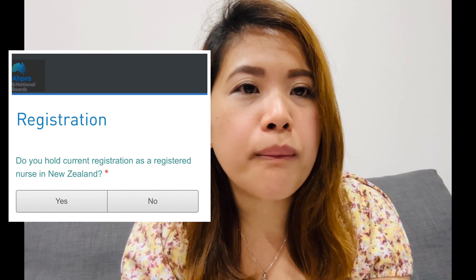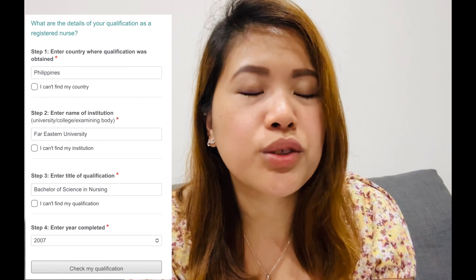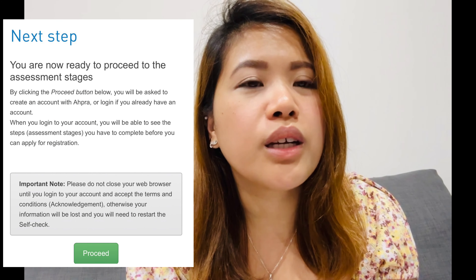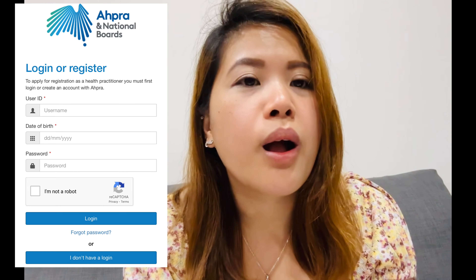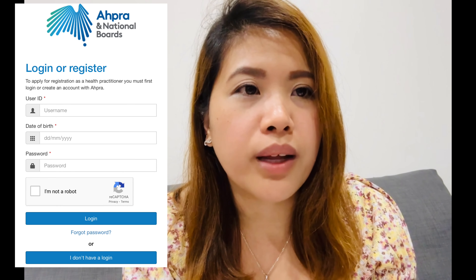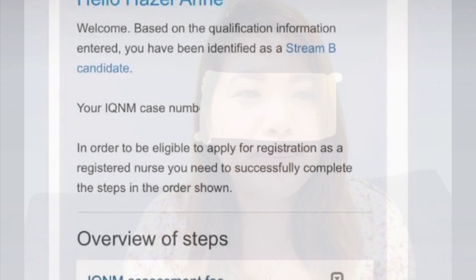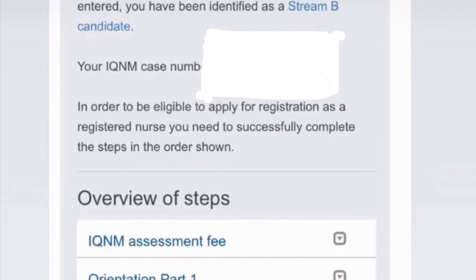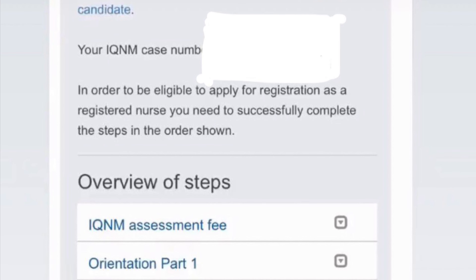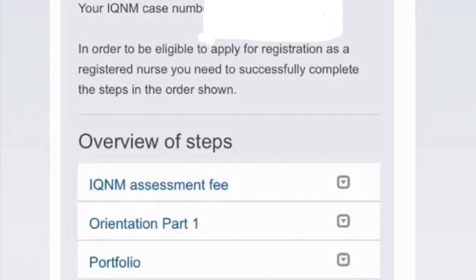Once you've clicked the self-check, you'll be led to a page where you answer the prompts and questions. Go through those until you reach the end, and then it will prompt you to register for your AHPRA account. Register, verify your email, and start from there. Once verification is done, you can log into your account, see your stream, and view your dashboard.